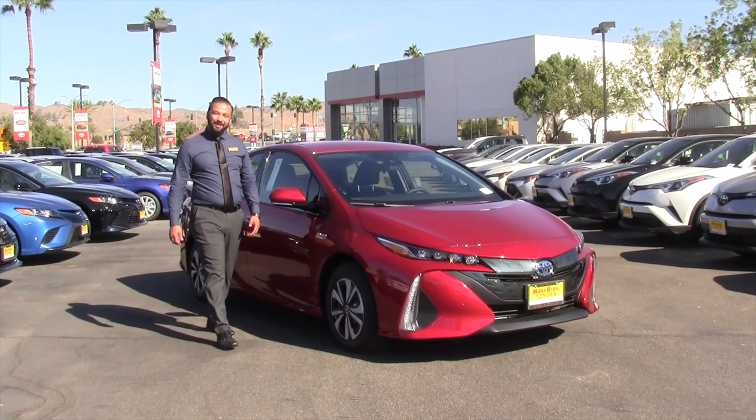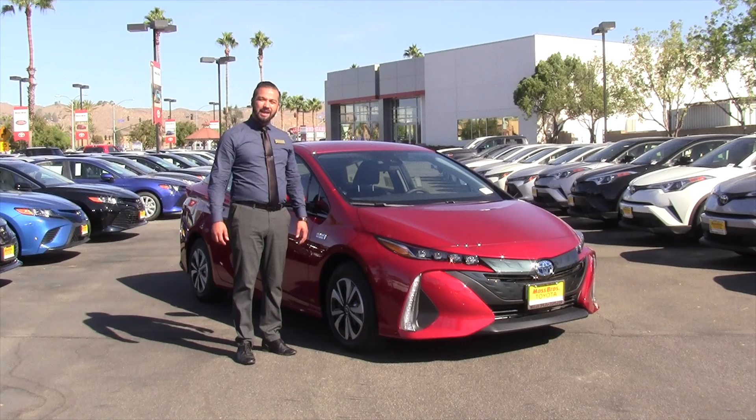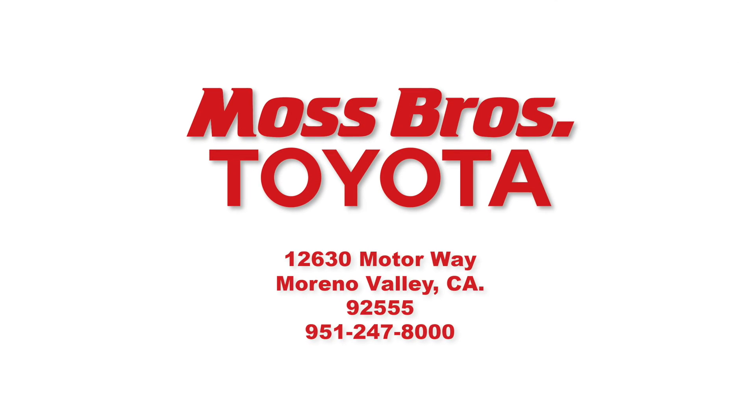Thank you for watching. My name is Andres Galindo. If you have any questions, you can call me or just come visit us here at Moss Brothers Toyota of Moreno Valley. You're the boss at Moss.